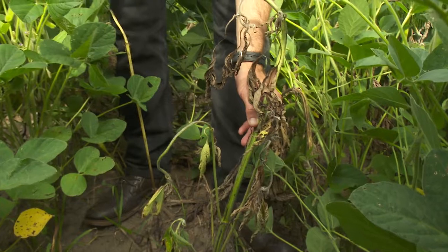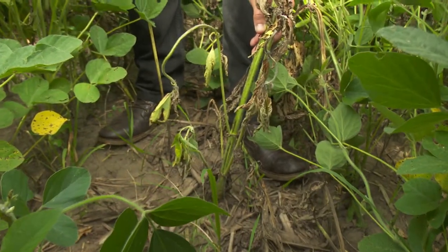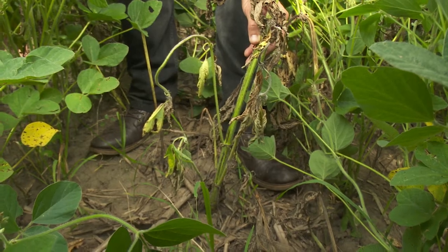Your weed control is going to be better the warmer it is out there as far as the ambient temperature. But in colder weather, basically the weeds will shut down. It will reduce the amount of herbicide that's going to get taken up by the weeds at that point. Therefore, your weed control is going to decrease.